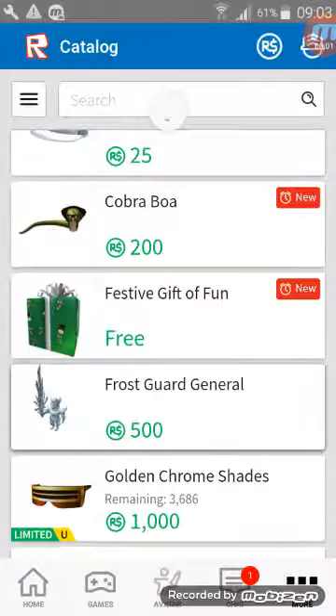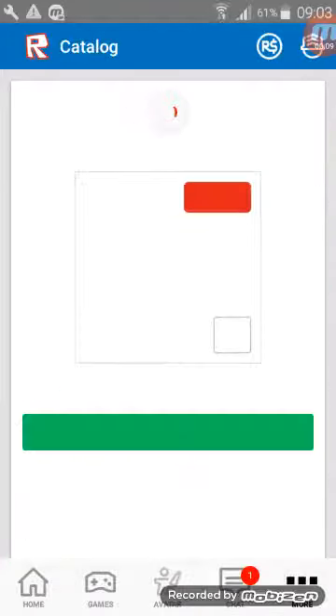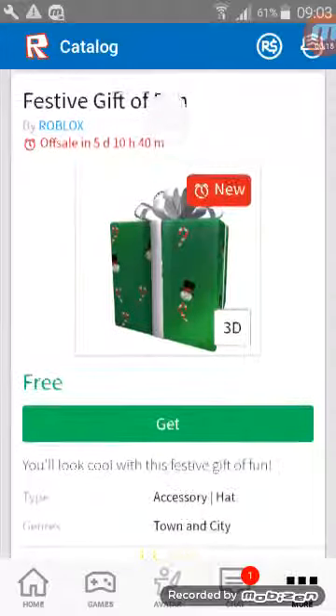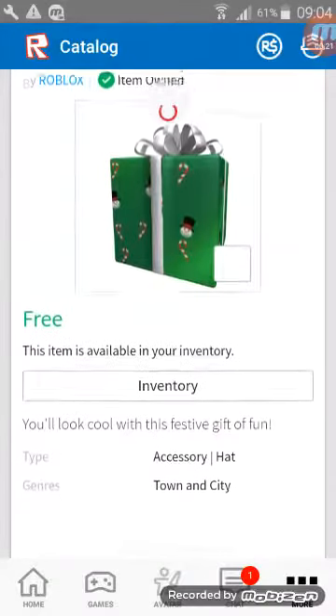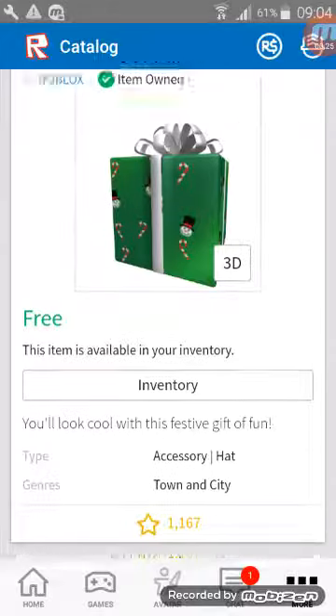Hey guys, welcome back to Prep Guide Troll. Today I'm on Roblox on my mobile. This just came out on the catalog — it's called the Festive Gift of Fun, and it has snowmen and candy canes on it. Let me just get one of those. It says 'you look cool with the Festive Gift of Fun.'